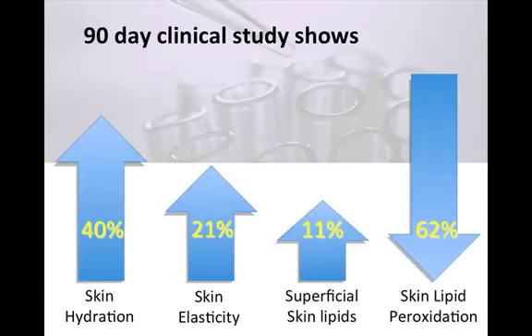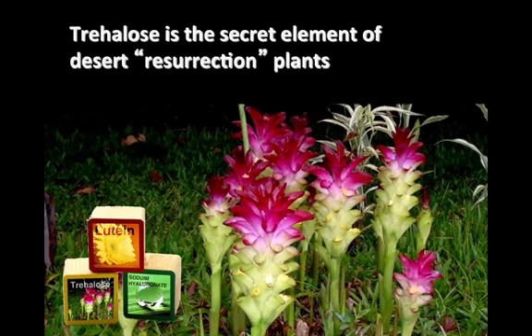In a 12-week study on 40 females aged 25 to 50 by the Department of Dermatology at the University of Naples, Italy, using the same lutein concentration that's in the Rejuvenating Barrier, quantitative results in a topical application showed increases in hydration of 40 percent, elasticity 21 percent, and superficial lipids 11 percent. The study also showed a decrease in free radical oxidation of 62 percent, the process that destroys beneficial skin lipids.